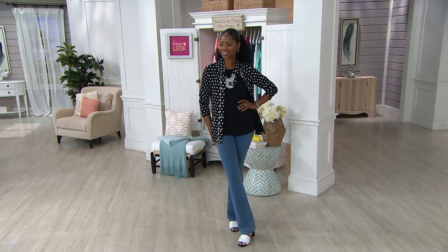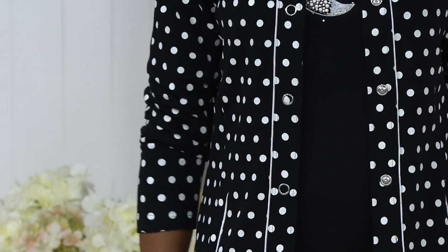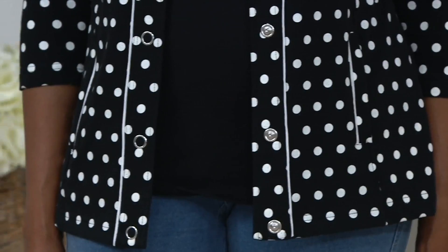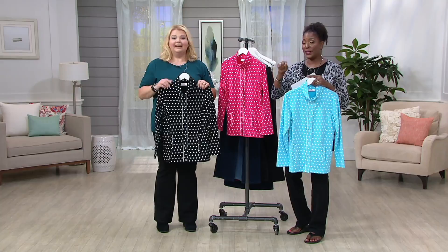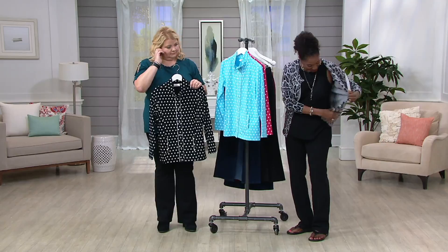The item number is A-239-918. To place your order, call 1-800-500-7590. And the number on the shirt Monica is wearing is A-280-821, which comes in four colors.